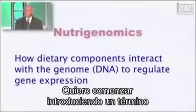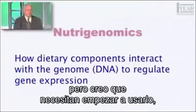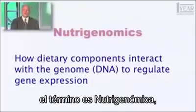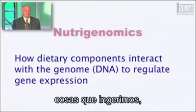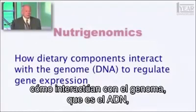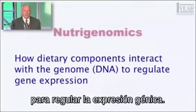I want to begin by introducing a term I haven't used with you before, but you need to start using this. The term is nutrigenomics. What does that term mean? It's how dietary components — how things we eat, things we ingest, generally refers to food products — how they interact with the genome, that is the DNA that encodes all 25,000 of your genes to regulate gene expression.